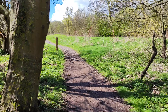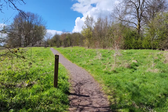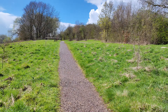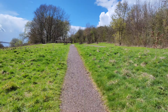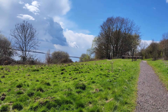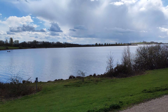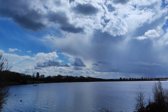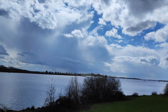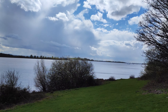Here it's very sheltered, whereas the other side was really blowing. We can see Draycott Water again over there. There's a lovely view across the lake with some streams of sunlight — you can see the sun reflecting on the water. How nice is that?